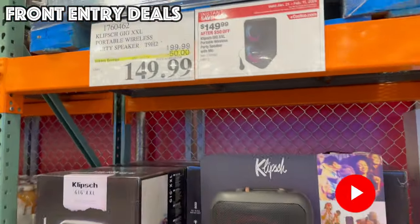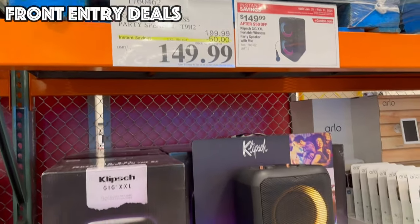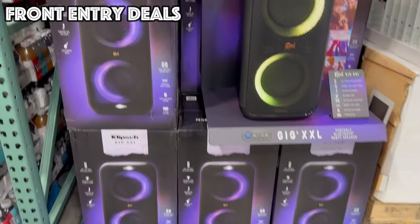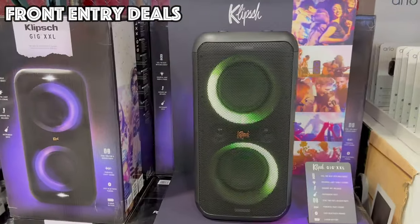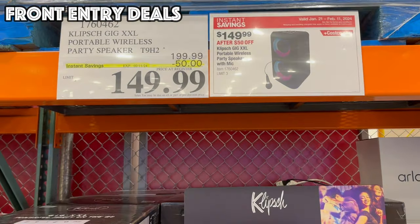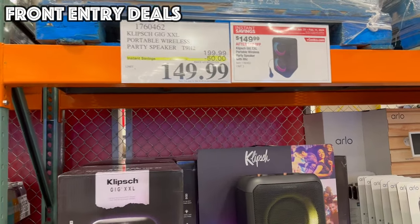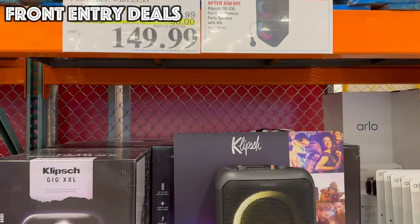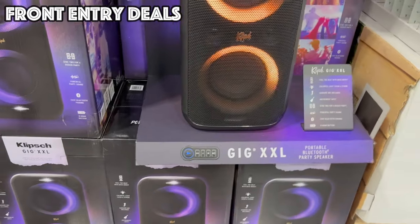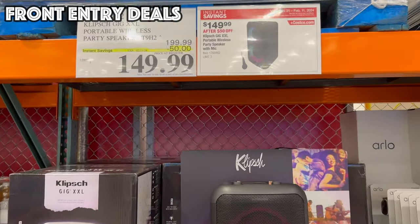Finally, right when we walk in the door this month, we've got the Klipsch Portable Wireless Speaker on sale again. If you ever see this at normal price, definitely do not buy it because they run a deal on this all the time. This month it is $50 off for $149.99, and it looks like this one is actually only good until February 11th. All other deals I show today will be until February 25th.